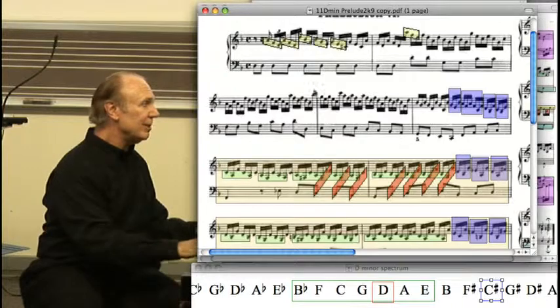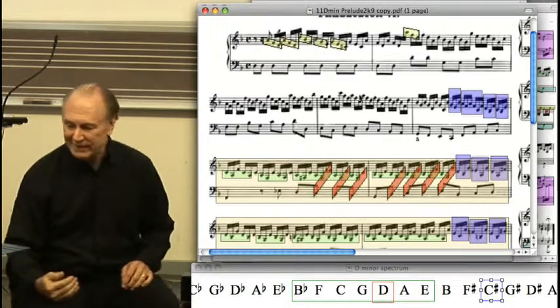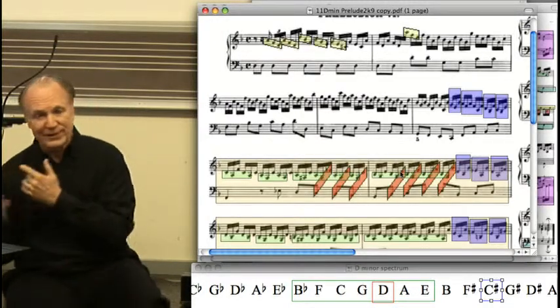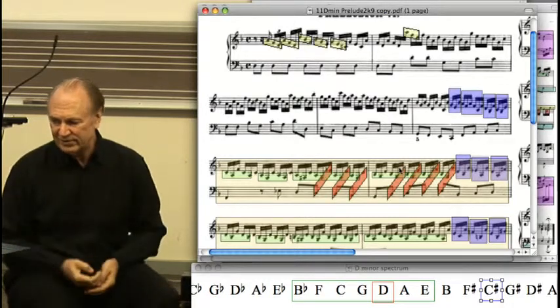Whereas at the beginning, these were all coming a sixteenth note too soon. Again, I don't think you're psychologically saying 'oh, that's a sixteenth note too soon.' You're feeling something going on with the texture of the sound.